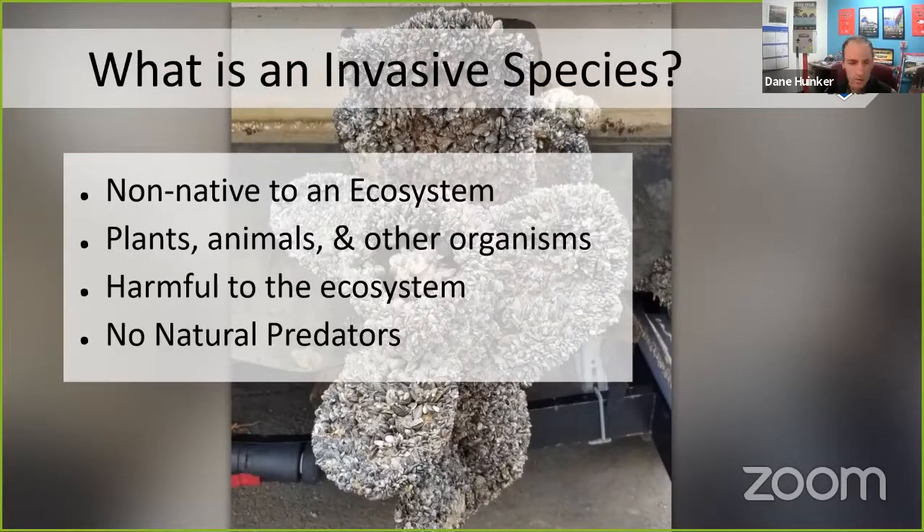Some of you may have heard of invasive species, but for those who haven't: an invasive species is a plant, animal, or other organism that's not native to an ecosystem. They've been brought here, usually by humans — intentionally or not, usually not — and they can have really harmful effects on local ecosystems, especially freshwater ones, because they don't have any natural predators. Imagine having no predators — you'd have free reign to reproduce and take over that ecosystem, pushing out the native species we're trying to protect.